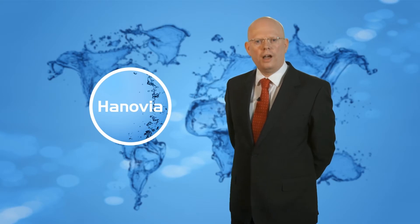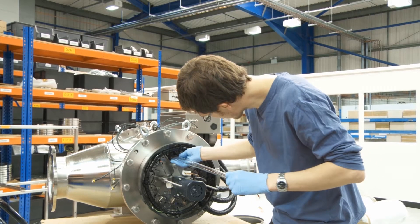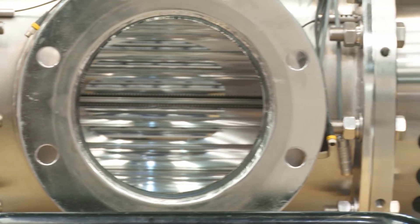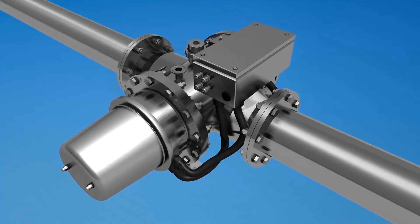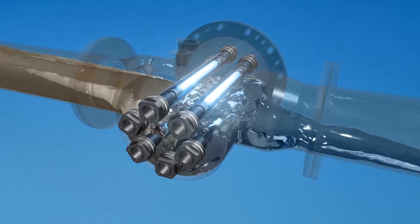Our challenge was to design and build a solution to meet the exacting standards laid down by the IMO, which is why we've been working very closely with Vauxzilla to develop a system which responds dynamically to changes in water quality. The end result is a world-beating ballast water treatment system powered by Hannover UV.